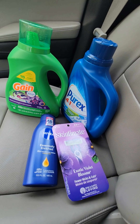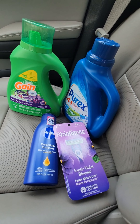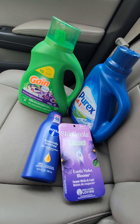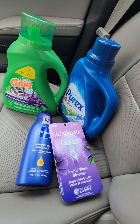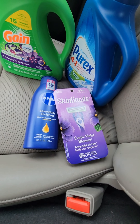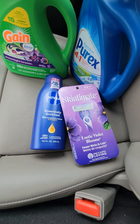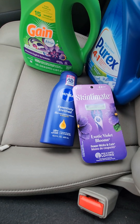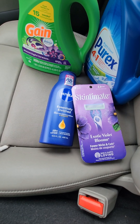Everything went smooth. I picked up one Gain Moonlight Breeze 65-ounce laundry detergent, one Purex 75-ounce laundry detergent, one pack of Skintimate Exotic Violet Bloom razors — four count — and one Nivea body lotion. That Skintimate razor had a four-dollar-off coupon, so make sure you clip your digitals.